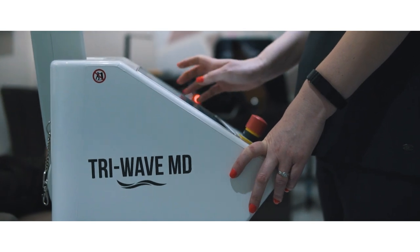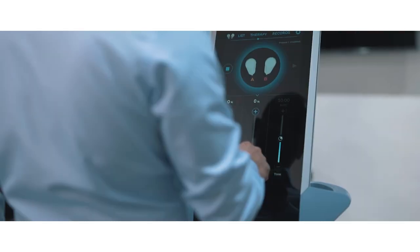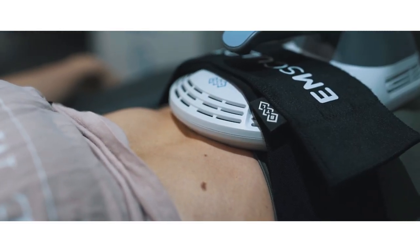We've also invested in the Dermalux TriWave MD to treat issues such as psoriasis and acne. We are one of the few clinics in the UK that has the M-Sculpt, a device that literally builds functional muscle and burns fat.